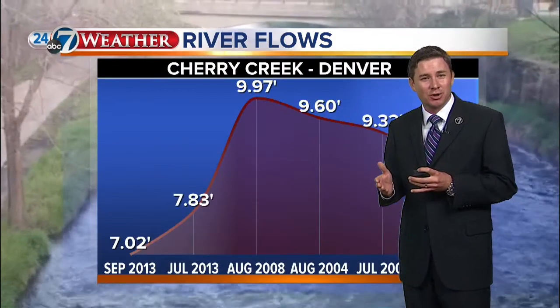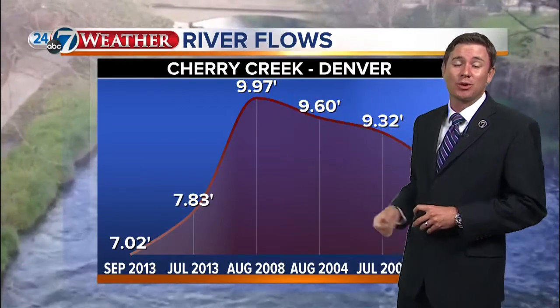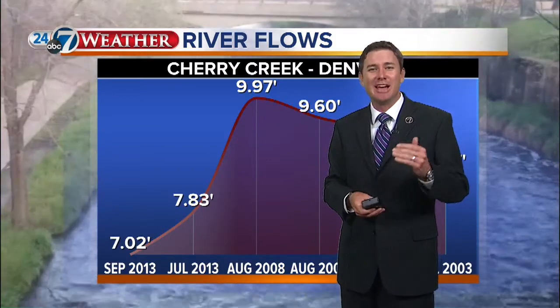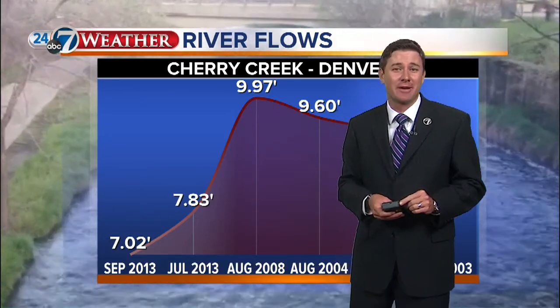Cherry Creek running through Denver was quite high as well today, though not all that impressive historically — about seven feet currently, with some of the actual historically higher events reaching up to about 10 feet. So obviously a lot of water out there and these levels continue to climb. Most of the gauges are plateauing, except for those in Boulder County, where Mike has been showing the heaviest rainfall. We'll be back right after this.